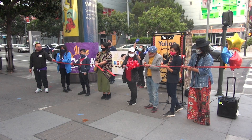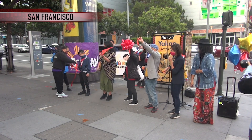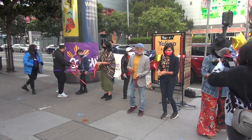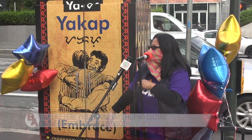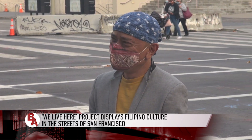One, two, three! The San Francisco ribbon county marked the official unveiling of the We Live Here project, which features utility boxes wrapped with the Baybayin Filipino alphabet designed by Bay Area Pinoy artist Mel Veracruz.